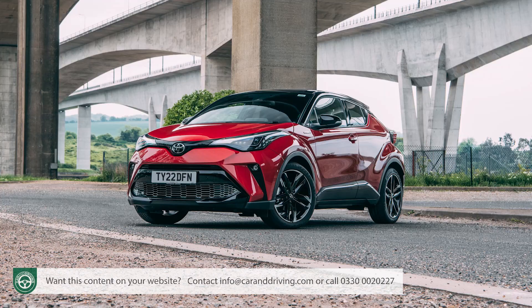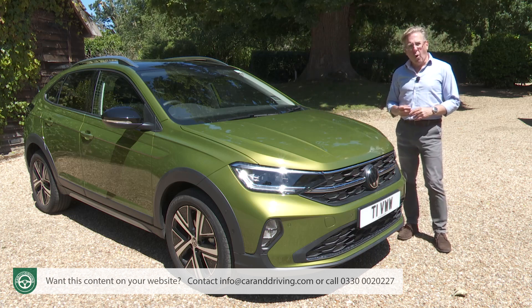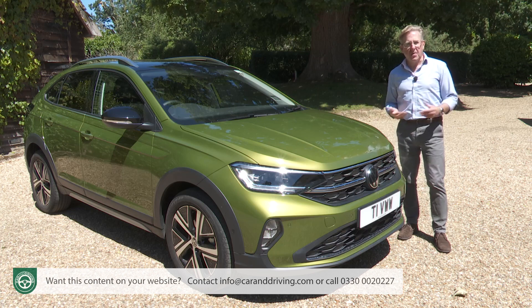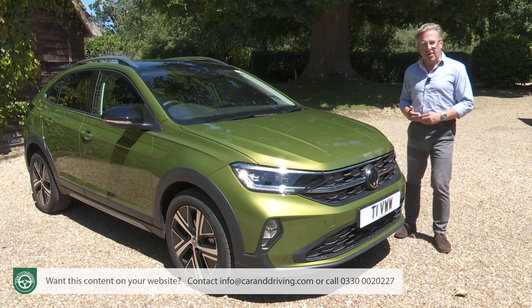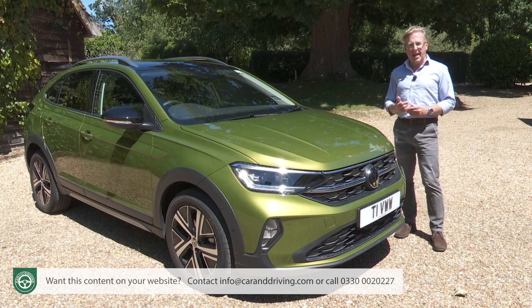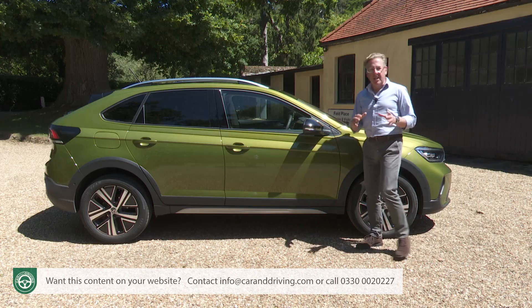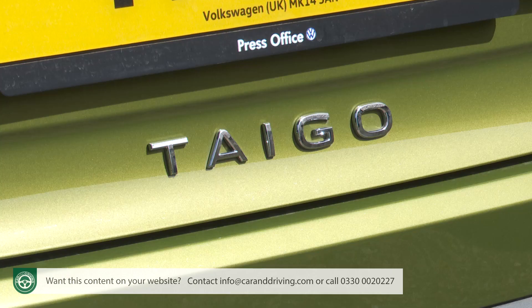All food for thought. If having given appropriate consideration to all these alternative options you decide that it is this Volkswagen that you really want, then you're going to want to know just how generous the brand has been with standard specs, so let's take a look at that now. Starting with base Life trim — it's good to know you can get a Life at your Volkswagen dealer. Do that and your Taygo will come with most of the stuff you'd want.